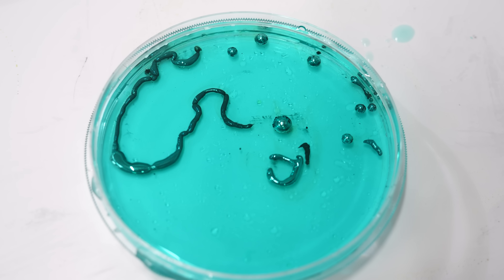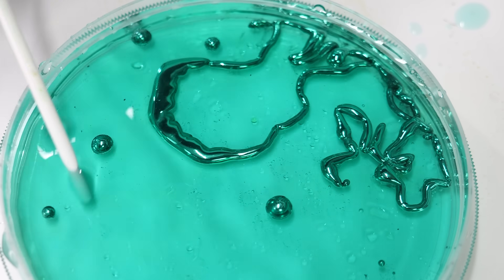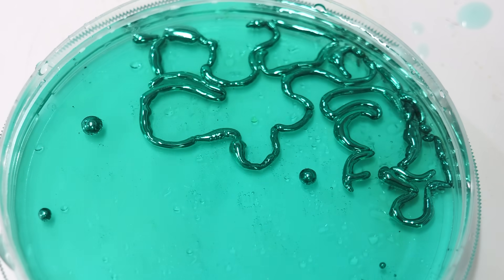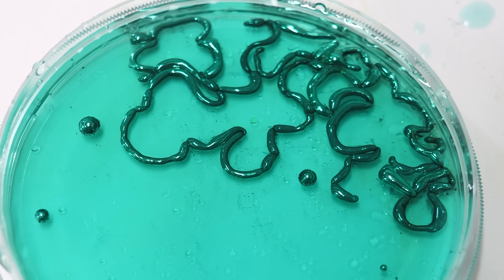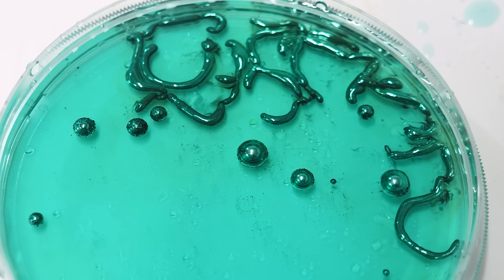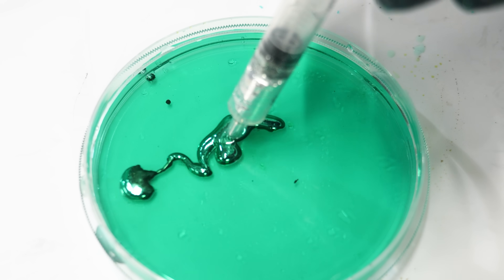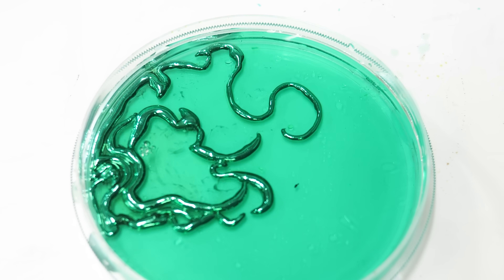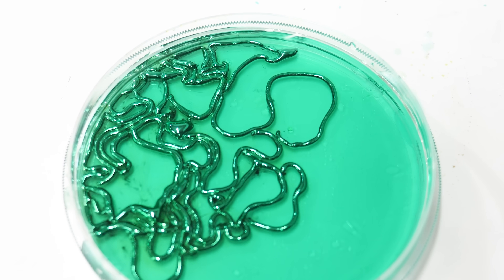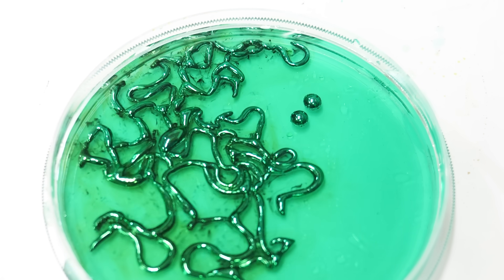It spreads out like a worm and then suddenly contracts back to a spherical shape. And this process can repeat over and over again. Somehow we seem to have made this metal come alive. Look at it writhing all over the petri dish. This is so cool. But why is this happening?